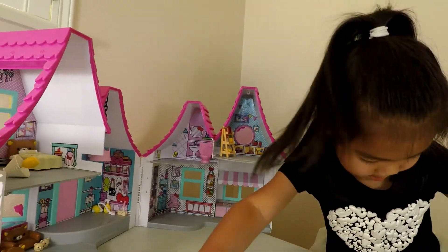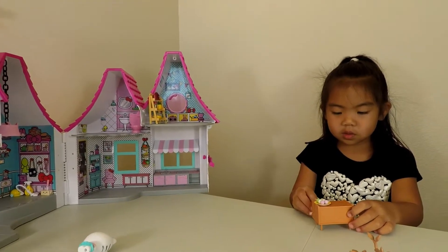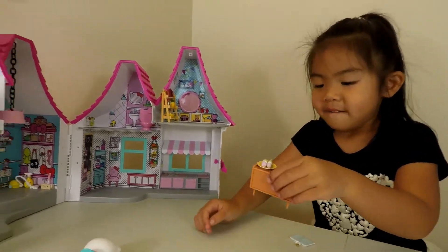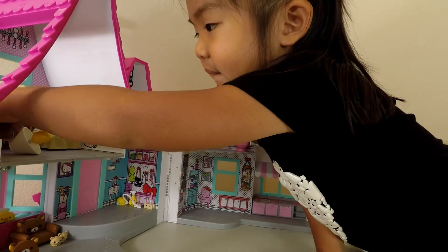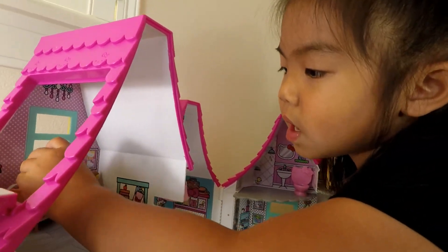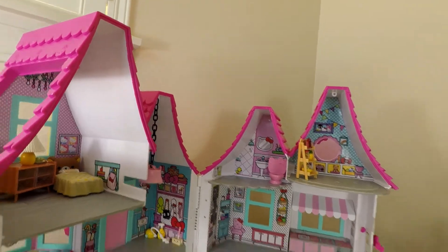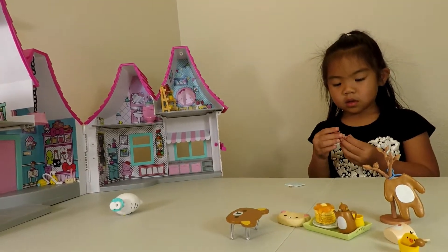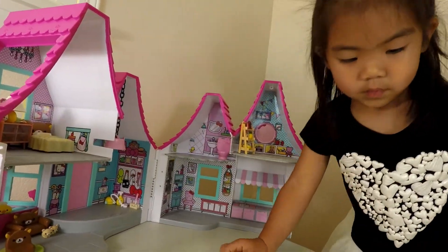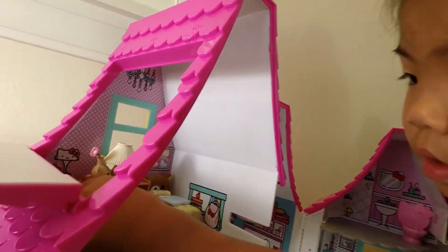I'll put that book up. I don't know what to do with it, so I'll just leave it on the bed or something. So now I'm going to put this stuff in again. Here's the book and I'll just put it on the bed.